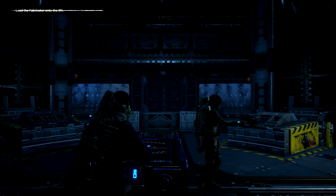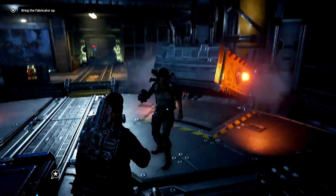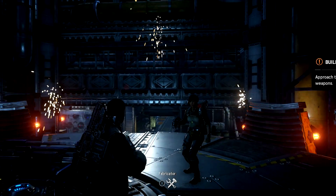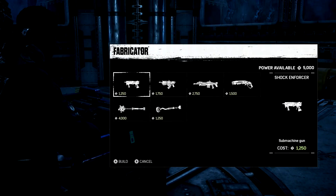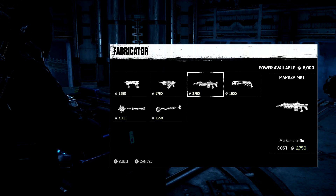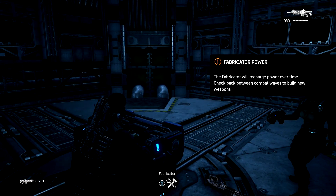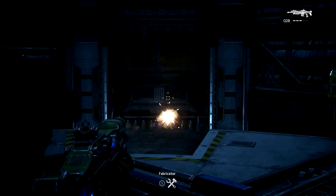However, those who don't have a 4K TV will also be able to enjoy improved image quality on native 1080p displays. According to 2K, NBA 2K17 will render in 4K for 1080p displays, resulting in better picture quality with anti-aliasing and HDR. So as long as you have a 1080p TV that supports HDR, you're pretty much golden.